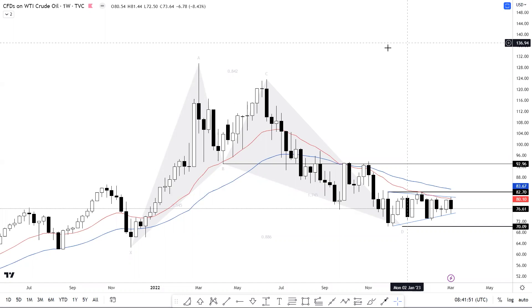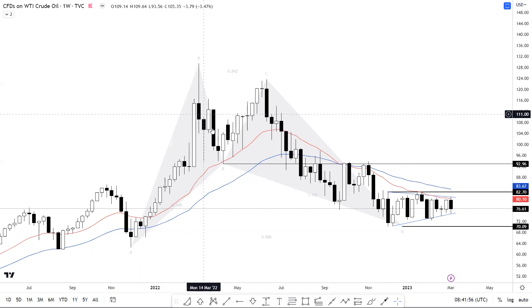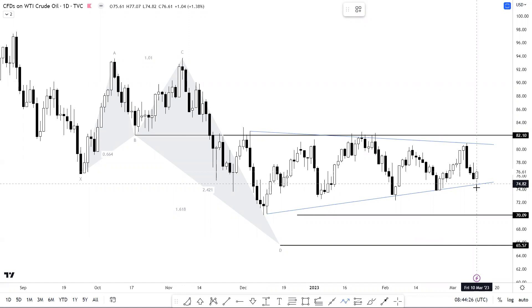Starting with US oil — on the weekly chart we have a harmonic pattern, and US oil has reversed from the same at 70.09 and is currently resisting from the moving averages. You can also see that it's more or less trading within the range of this particular inside bar, placed between 70.09 and 82.70.